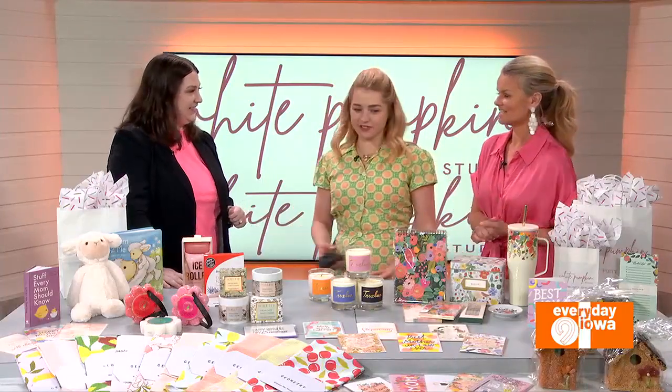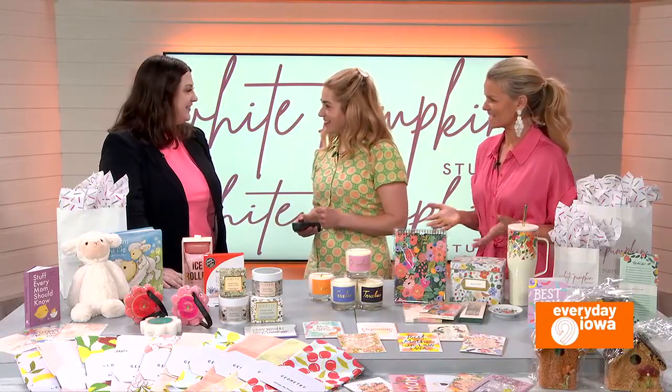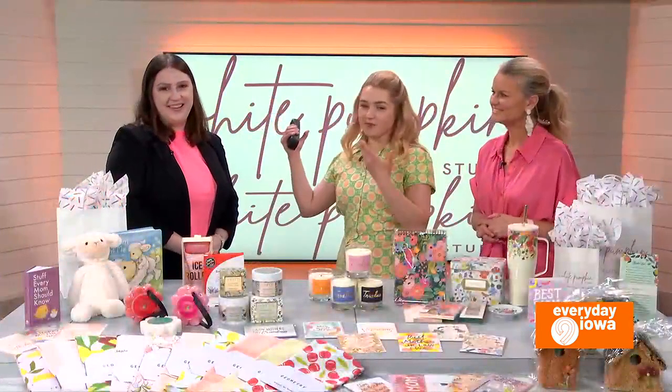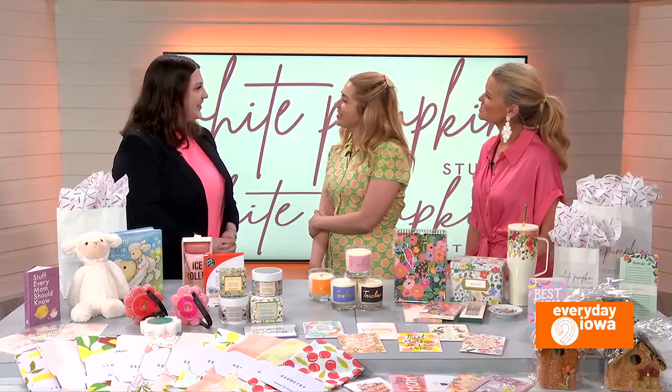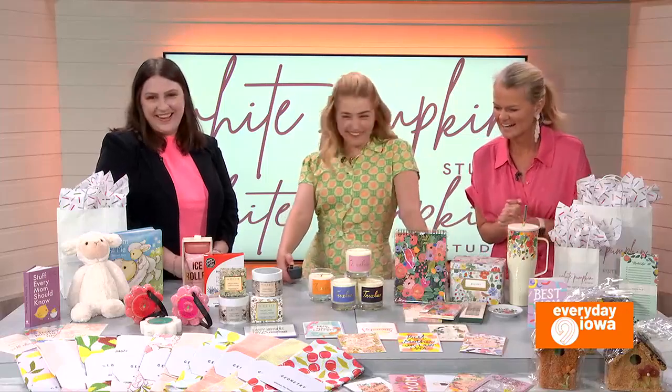When you're in West Branch there are fun places to eat and shop, so make a day of it. You can find us at 102 East Main Street in West Branch. All that information is on our website where you can also shop online at whitepumpkinstudio.com. You can also follow us on Facebook and Instagram to find out about all of our fun events throughout the year. And it's not too late for Mother's Day — it's plenty of time! Go visit or shop online. Thank you so much — I'm going to come visit you!